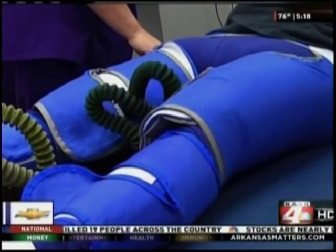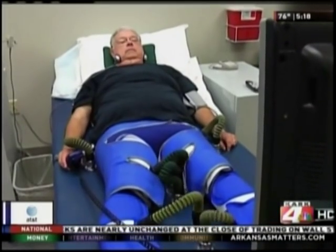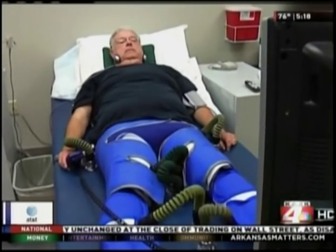After two bypass surgeries and no significant improvement, doctors at St. Vincent Heart Clinic of Arkansas recommended what's known as Enhanced External Counterpulsation, or EECP. This is a non-invasive way of treating patients who suffer from angina, which is a kind of chest pain and shortness of breath that people have suffering from blocked arteries of the heart.